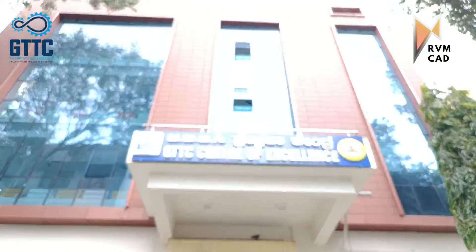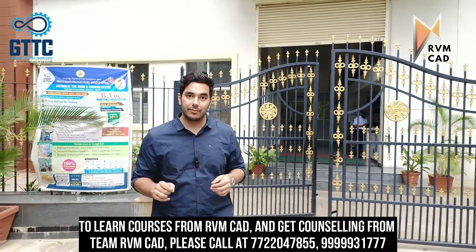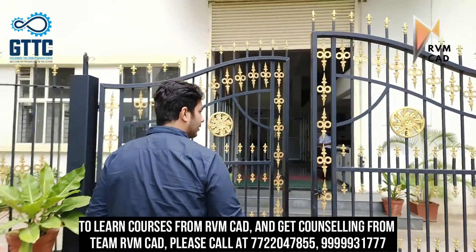Hi students, today we are standing outside RVM CAD Bangalore. GTDC — the Government Tool Room and Training Center — is here, and RVM CAD is the official training partner. We will show you around this whole area, the facilities we have. This is Bangalore's biggest CAD training and center of excellence, so we'll show you what kind of labs we have.